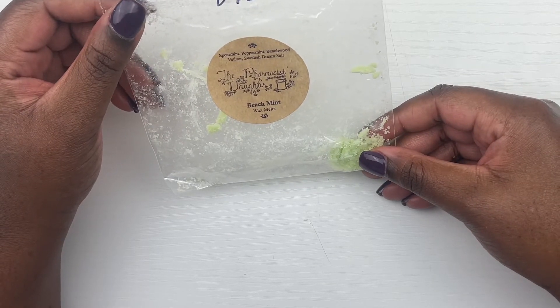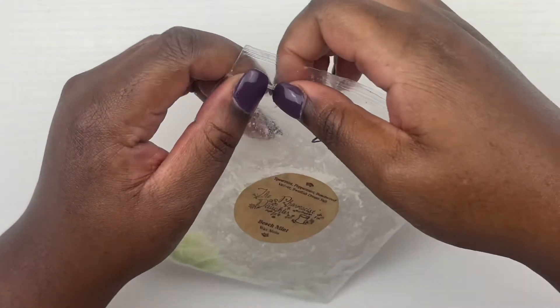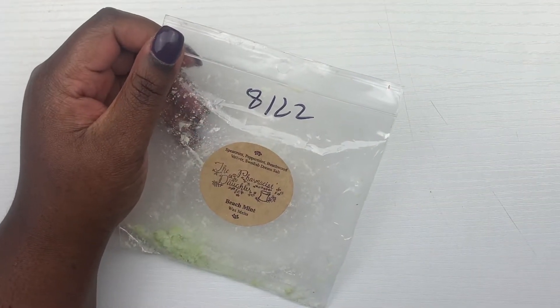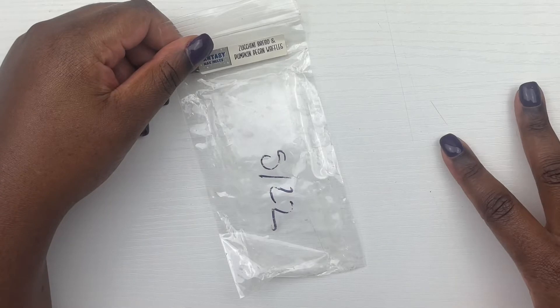Next, from The Pharmacist's Daughter we have beach mint, which is spearmint, peppermint, beechwood, vetiver, sweetest stream salt. This scent was really, really nice — I think this is a carryover from last week. It's a perfect bathroom scent with that vetiver — very chill, beachy, minty note. Definitely enjoyed this and I'll pick it up again.